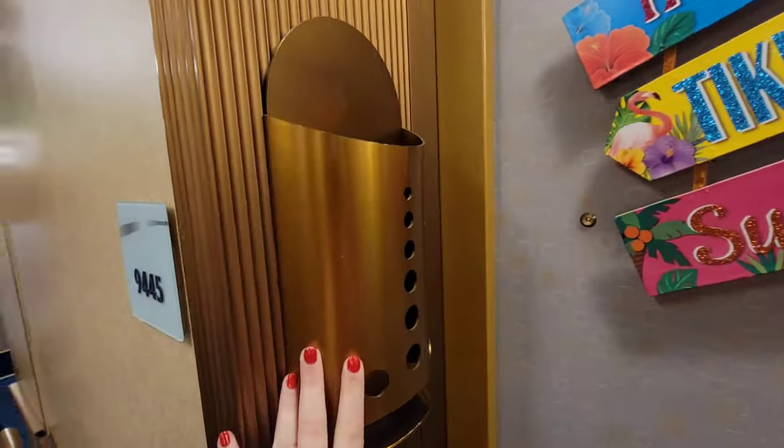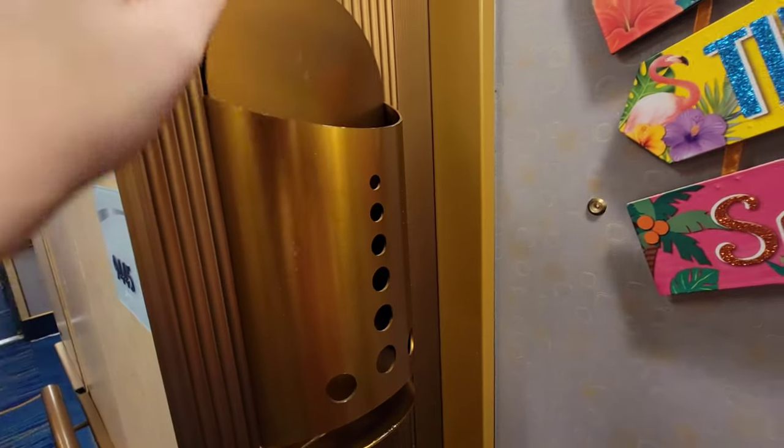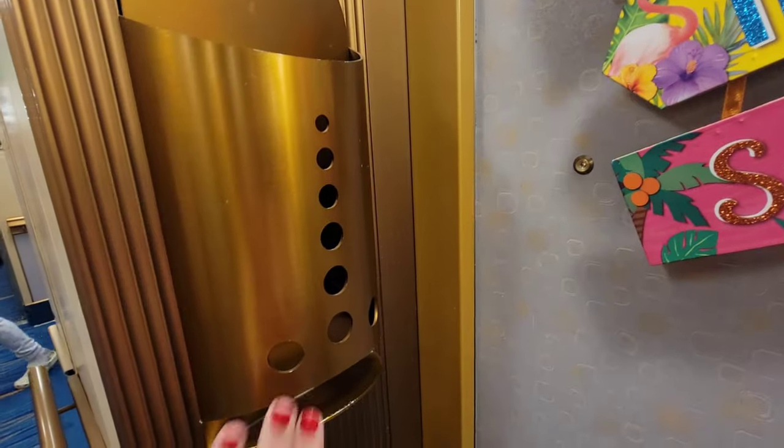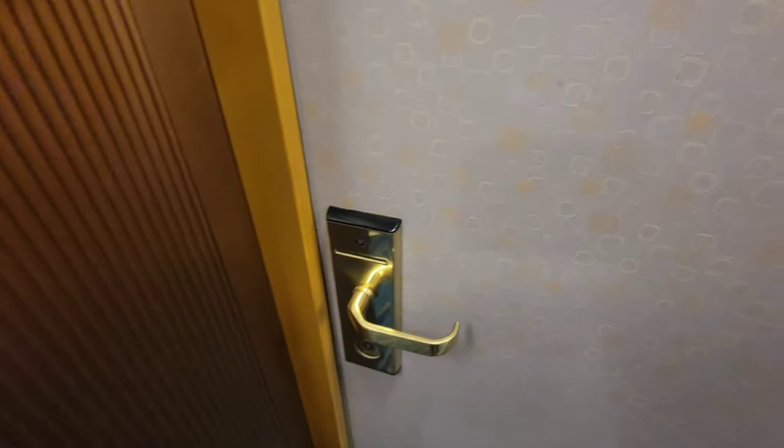Inside of your door, you're going to have this little — I don't know what you want to call it — but they'll put your room keys here, information you need to know here, everything goes here. So let's head in.